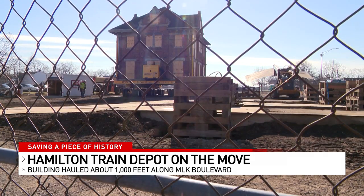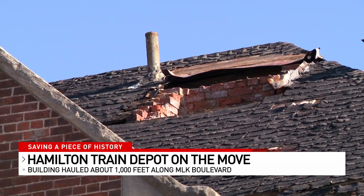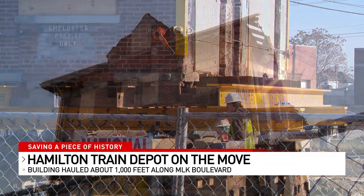While there's still a big question mark as to what the depot will serve as in the future, it's redevelopment, it's repurposed, it's economic development — but it's a true celebration of history.